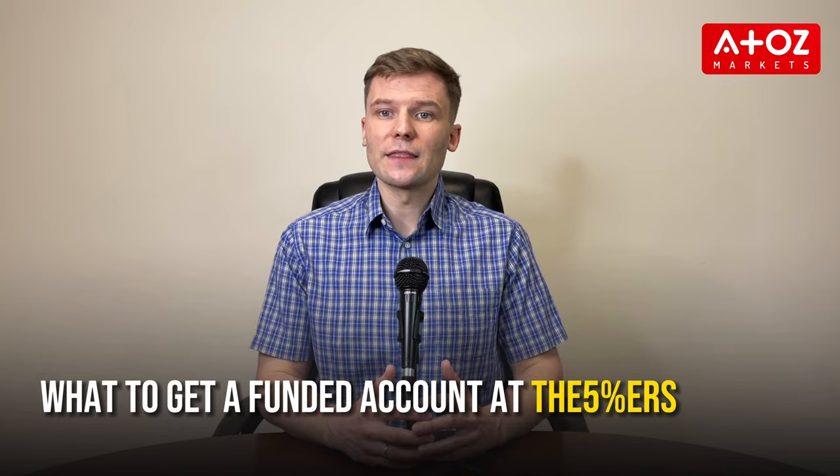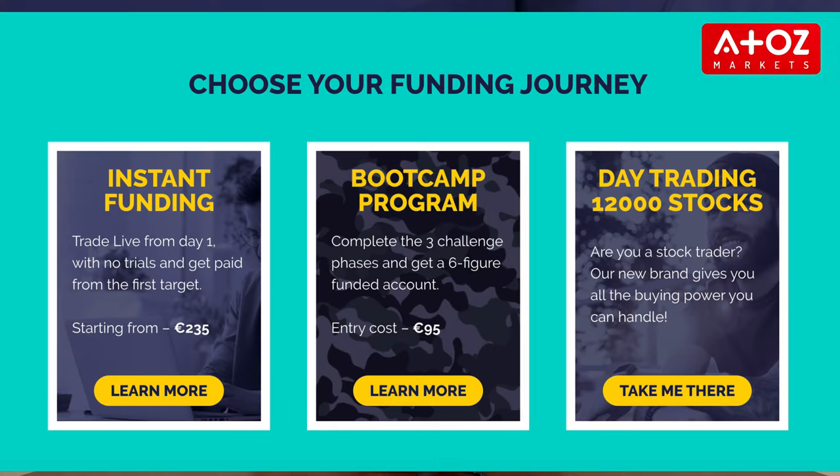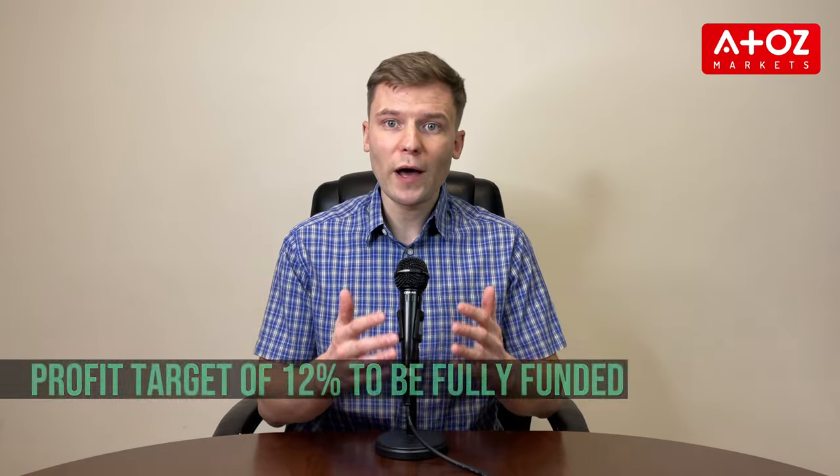For a funded account at the 5%ers, traders can choose between the Instant Funding Program or the Bootcamp Program. For the Instant Funding Program, traders can choose between three account sizes: $24,000, $40,000, or $80,000. They can also choose between the low-risk account or an aggressive account. Low-risk accounts require a stop-loss on every trade and must reach a profit target of 6% to be fully funded. Aggressive accounts have higher leverage but need to reach a profit target of 12% to be fully funded. Upon signing up, traders receive 25% of their chosen account size as capital.